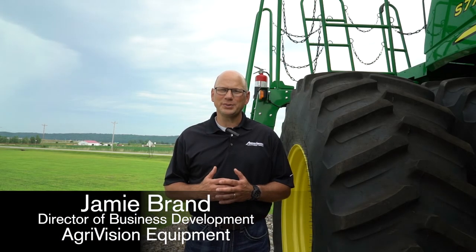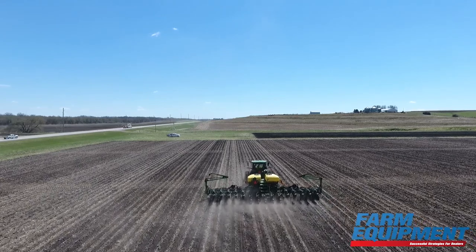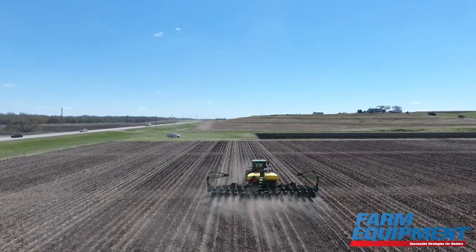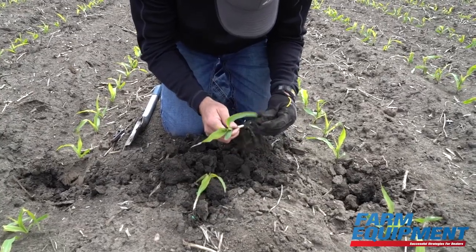AgriVision Equipment has made a sizable investment in its test plots and demo plot areas. It's really key for our business in a lot of different ways. It gives us the ability to look at the results of the equipment that we put in growers' hands. As we start to evaluate equipment, we understand what the agronomy side of this is and how it can truly impact a grower's operation — we run a lot of these trials in the fields.